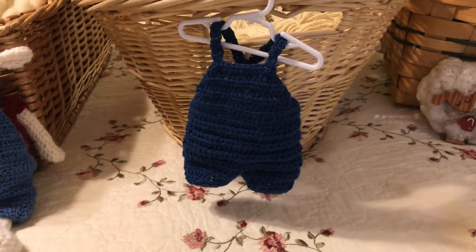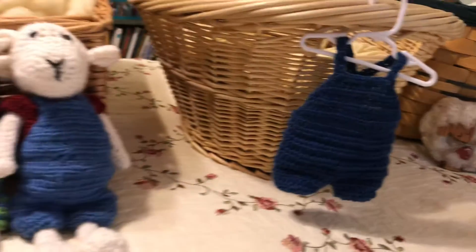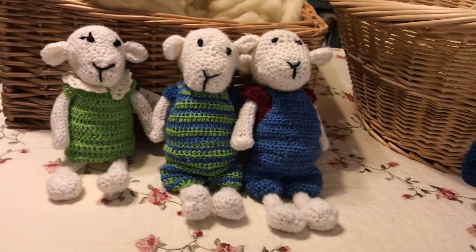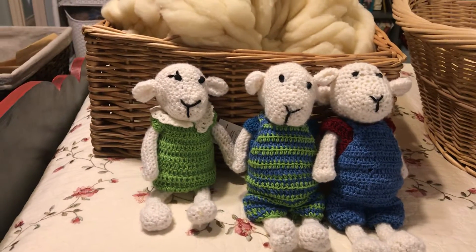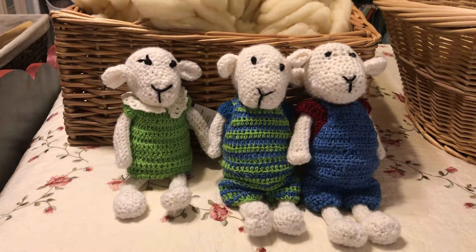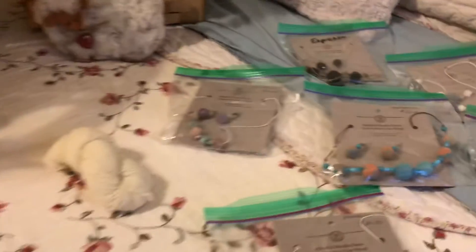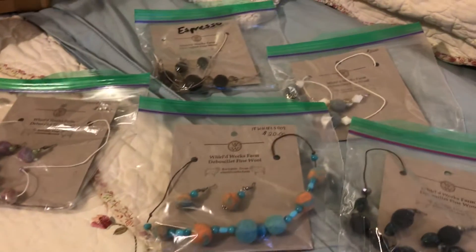You can order extra clothes for your lambs or for another stuffed animal that you have. These are about 10 to 12 inches tall head to toe to give you an idea. Here's some of our jewelry that we have for sale.